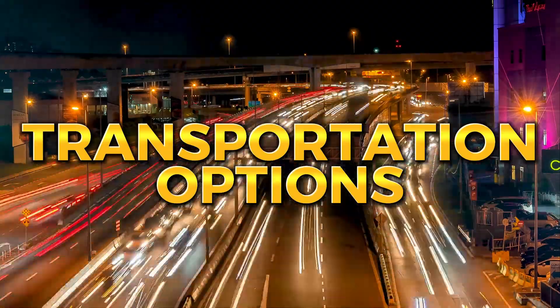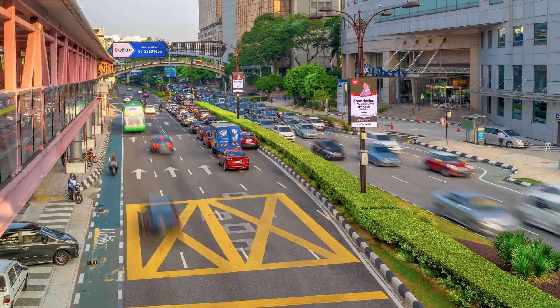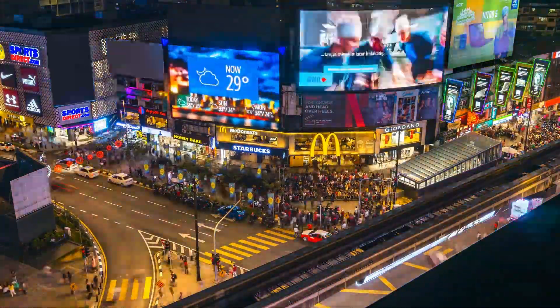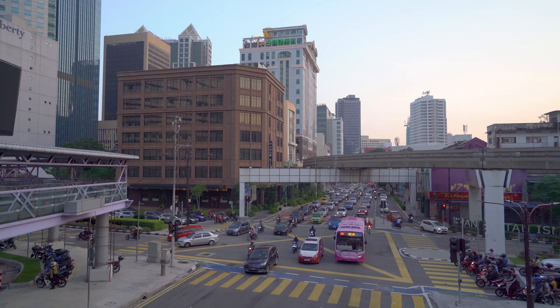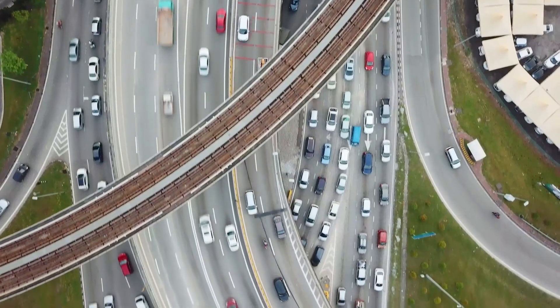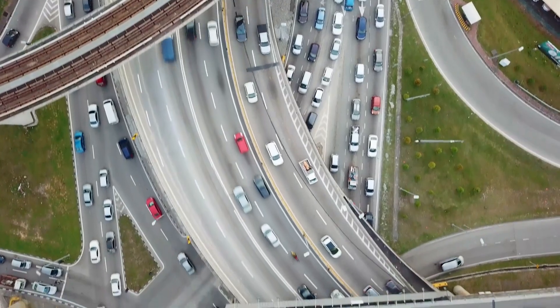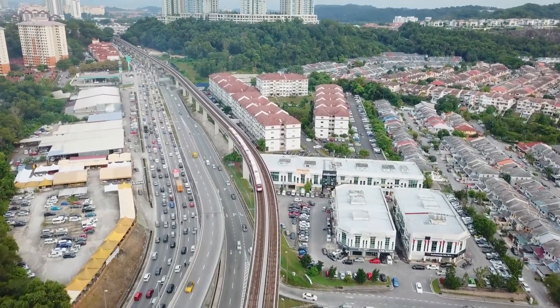Transportation in Kuala Lumpur is convenient and accessible. The city has an extensive public transportation system including buses, trains, and taxis. The Mass Rapid Transit System, or MRT, is a fast and efficient way to travel around the city, with trains running frequently and stopping at many popular destinations. Taxis and ride-sharing services are also widely available and affordable.